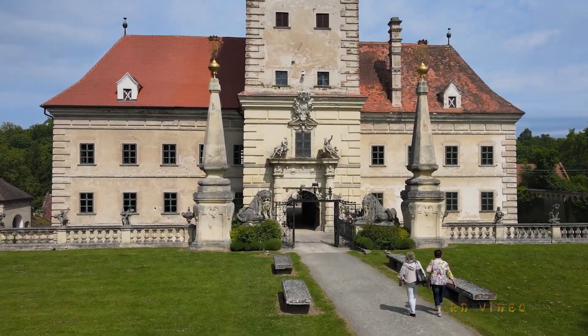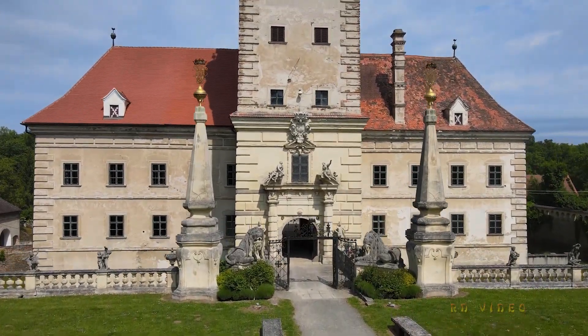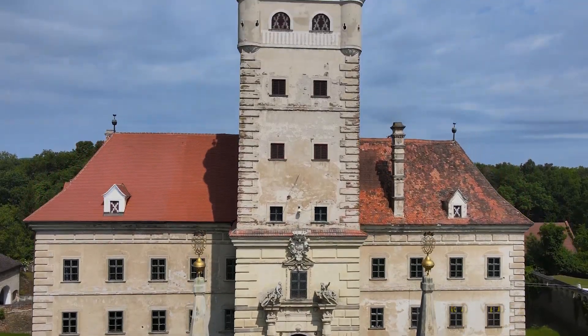Im nördlichen Waldviertel liegt eines der interessantesten Renaissancebauten Österreichs, das Schloss Greilenstein.